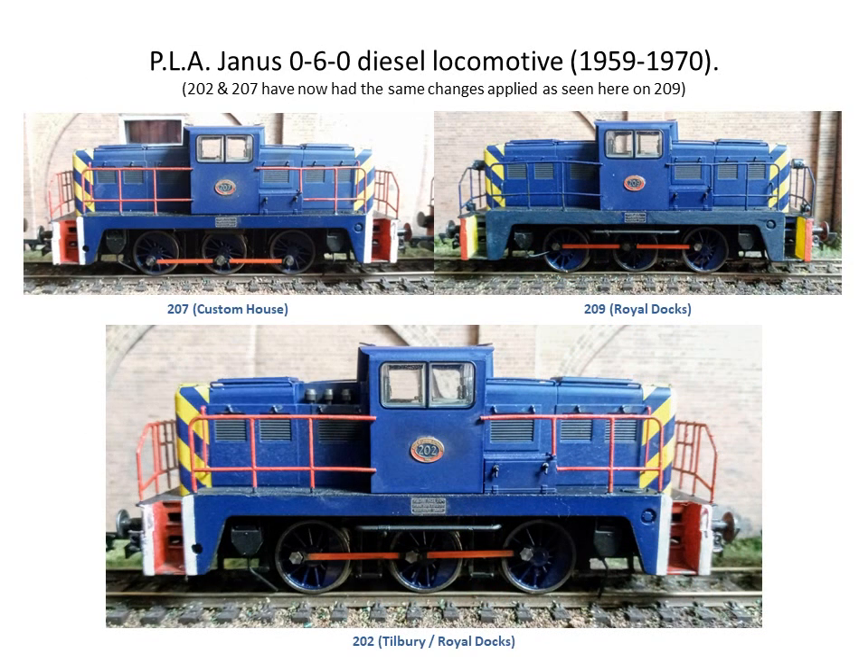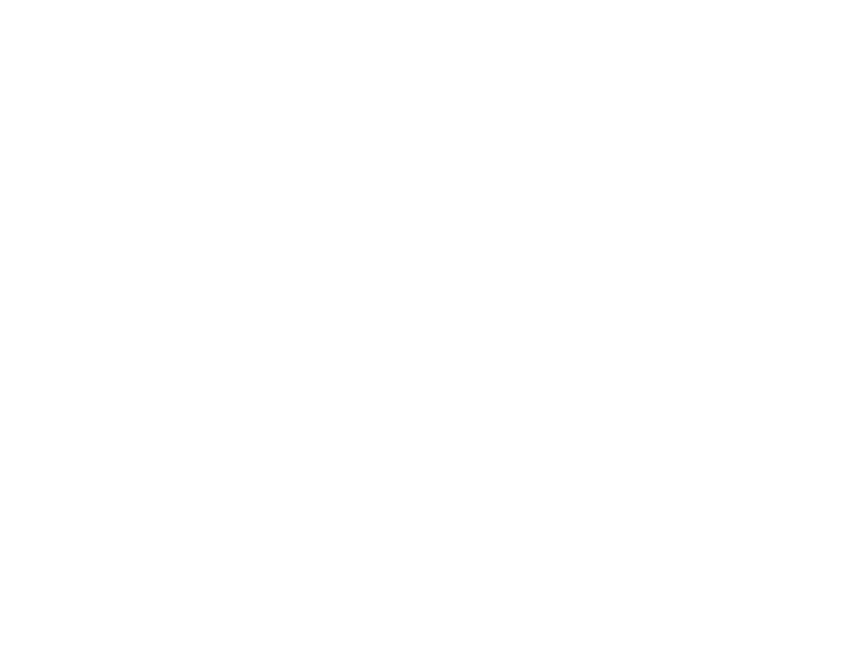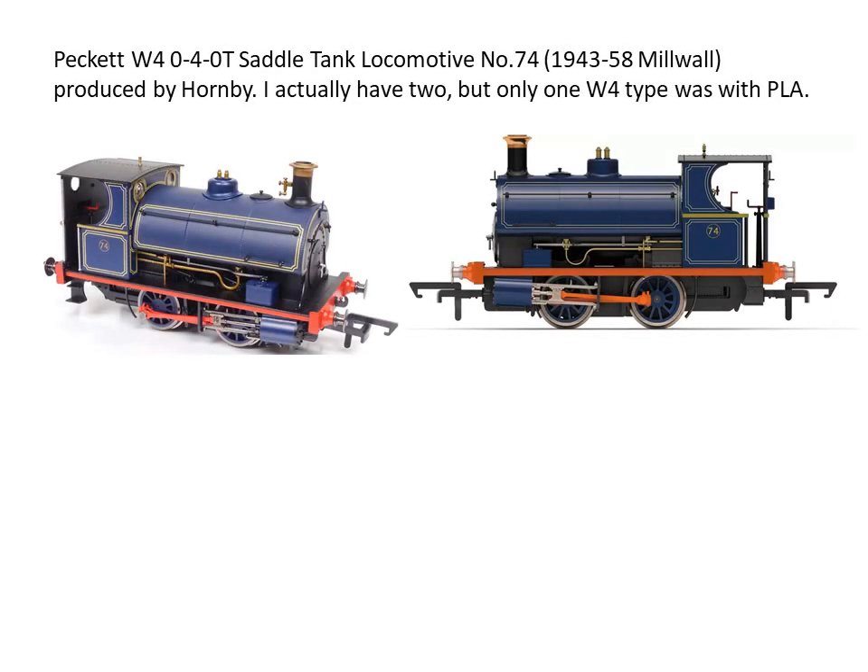Here's the result. I have three: 207 is from Custom House Docks, Royal Docks 209, and Royal Docks or Tilbury 202. The diesels were around from 1959 to 1970. And the Peckett — a lovely little Peckett, a beautiful model by Hornby — hung around from 1943 to 1958, as you can see, at Millwall.